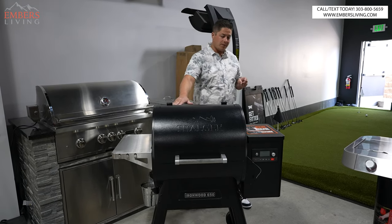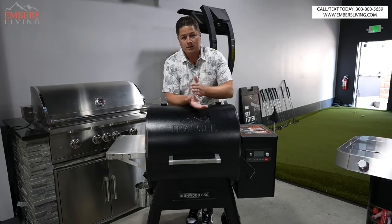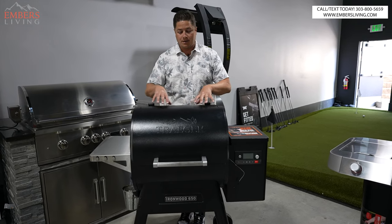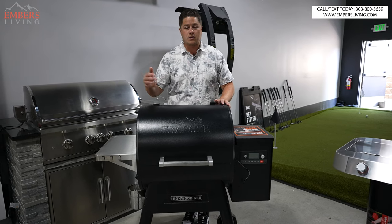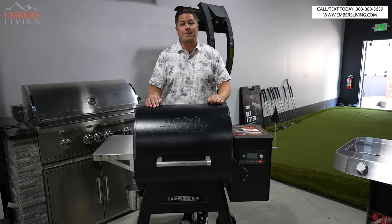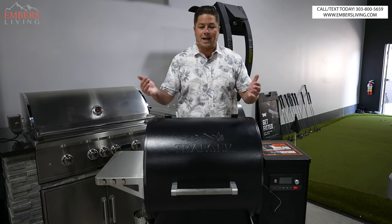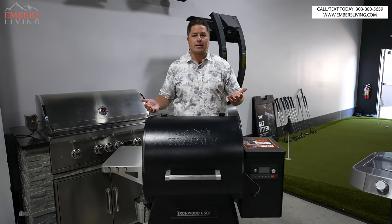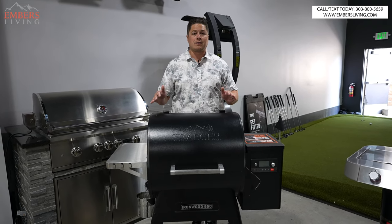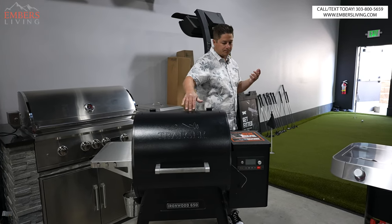My favorite thing to do on a pellet smoker is take a chuck roast, slice them real thin, salt and pepper, then fill the whole smoker with those layers of thin pieces of meat and turn it on at 225 and let it smoke all day. Guess what you have at the end of the day? Beef jerky — and you don't need any maintenance on that because you want it to dry out anyway. You literally have to do nothing. So when I'm cooking jerky, that's my favorite thing to cook on a pellet smoker.